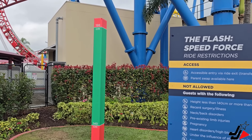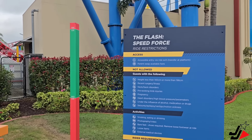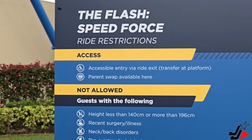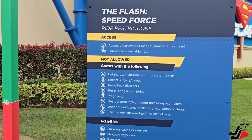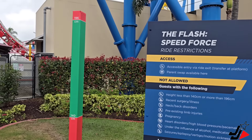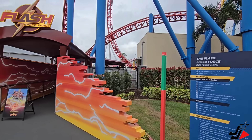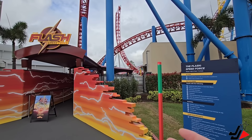There is a lot of artwork and theming in the precinct, looking really good. They've got the safety sign up now for the Flash Speed Force. Interestingly, the maximum height on this ride is 196 centimetres — I'm nearly at that. I have a number of subscribers and friends who are taller than that and unfortunately will not be able to ride due to their height being too tall. Other than that, it's pretty much standard accessible entry via the exit via a platform. They do have parent swap as well, and the height range is 140 to 196 centimetres.